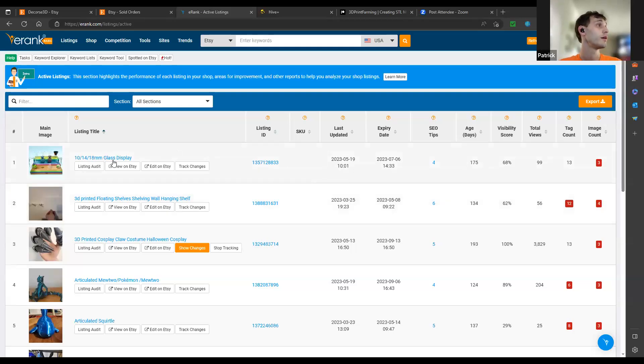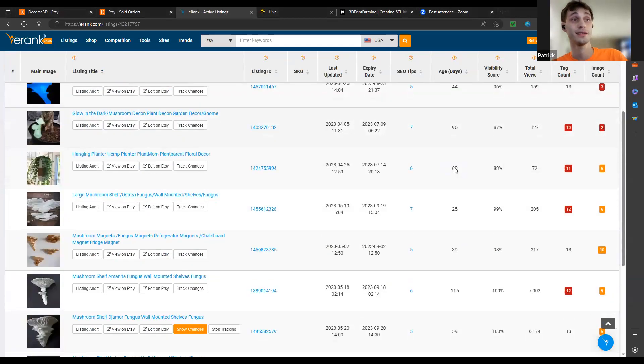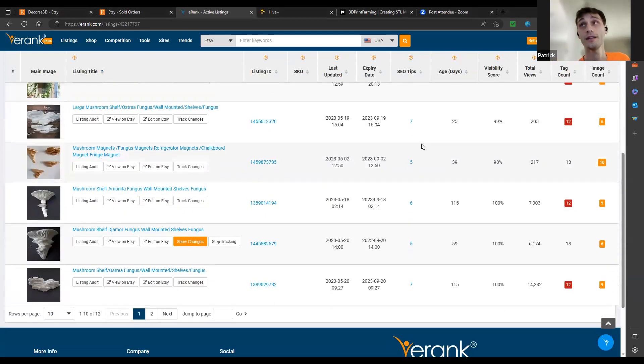When you first make your post, Etsy gives you a minimum ranking. You can't really ever see what the ranking is no matter where you look. eRank does a good job of showing you where your posts are — it shows SEO tips, how many days it's been listed, and where your changes are. Most of what I've been able to utilize has been eRank, and this secondary tool, Everbee, which is fantastic.